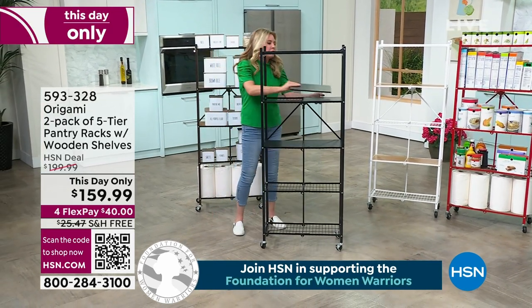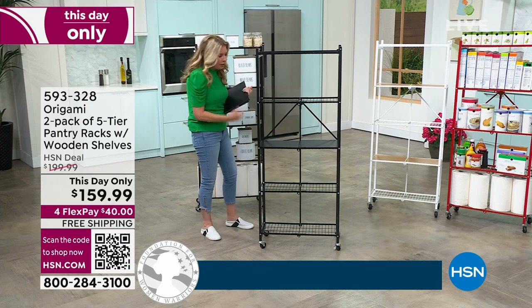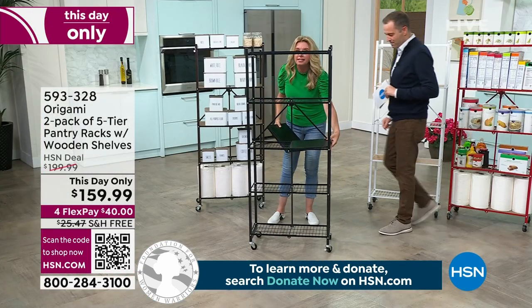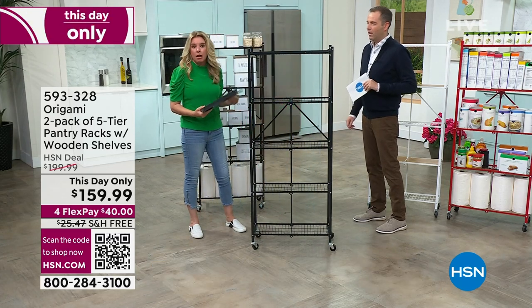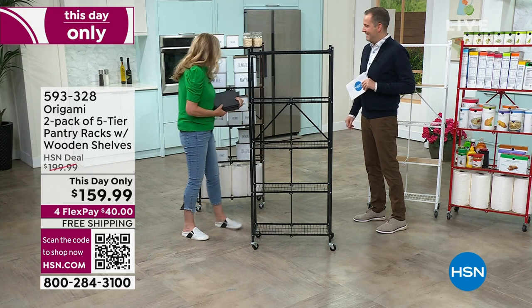This is the only shelving system that we offer four wooden planks per shelf. So all in all you're getting eight wooden planks across both racks. You customize this the way that you want to — you can do four on one, eight on one, six and two, whatever you want. You could have it all with the wooden racks or mix and match however you want.